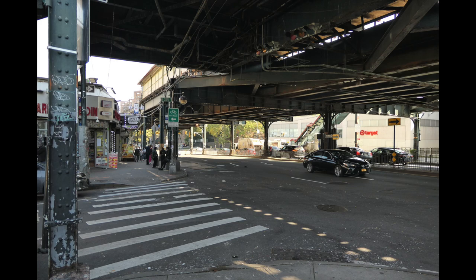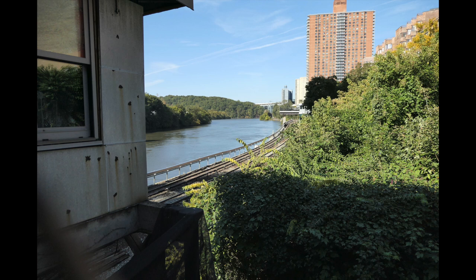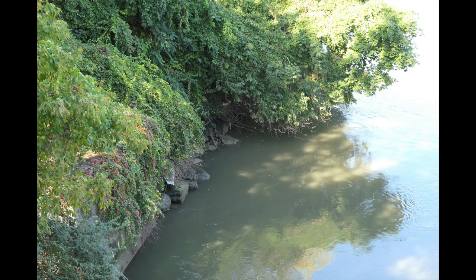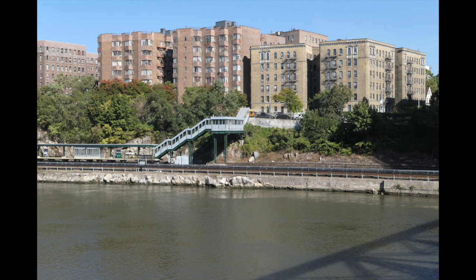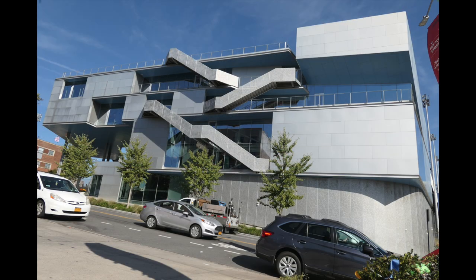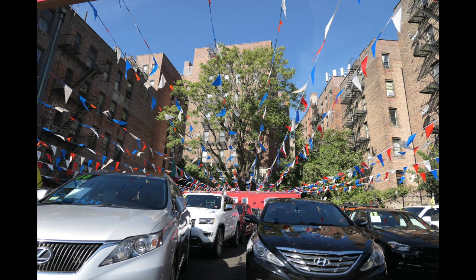You can see the traffic lights and graffiti and all the various New York-y things. Plus you have a Target right back there. Here are the tracks to Metro North, which took me here. You can see the station in the background — that would be Marble Hill. Here's a used car lot, or maybe a new car lot. I don't know what it is.